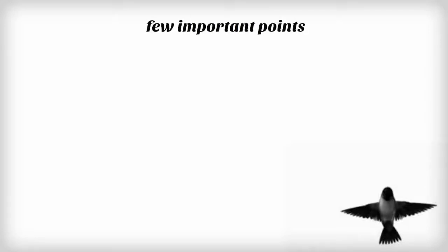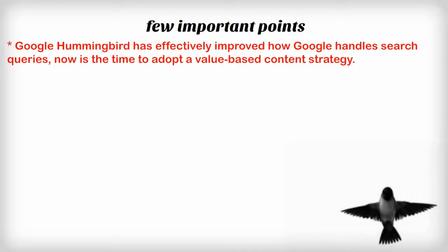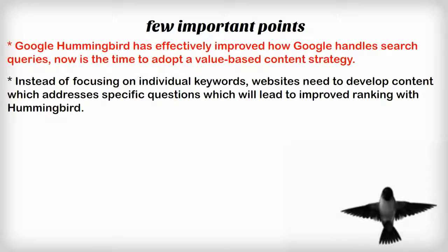Here's a review of a few important points our listeners should remember. Since Google Hummingbird has effectively improved how Google handles search queries, now is the time to adopt a value-based content strategy. Instead of focusing on individual keywords, websites need to develop content which addresses specific questions, which will lead to improved ranking with Hummingbird.